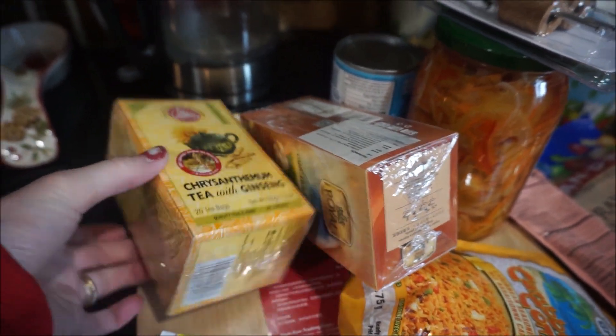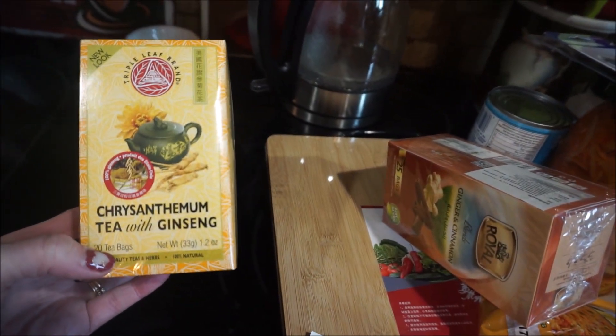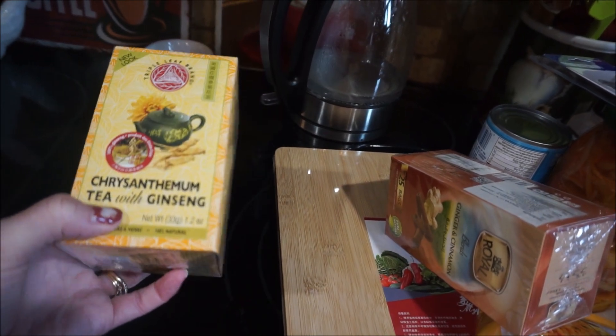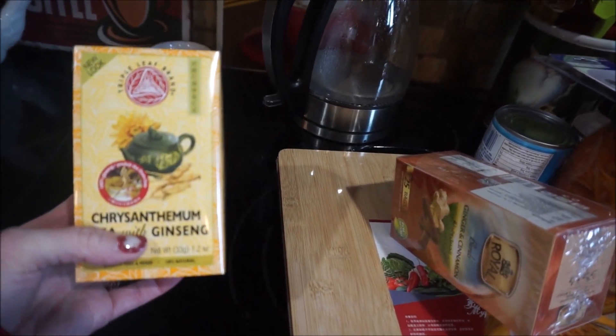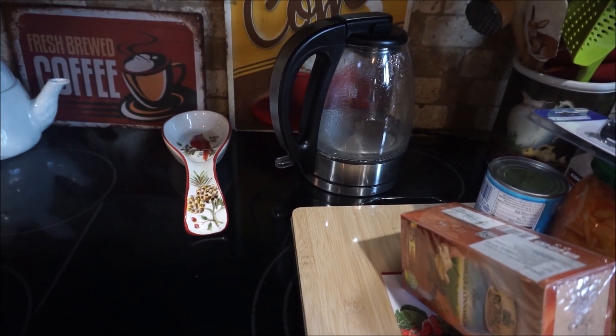This is chrysanthemum tea with ginseng. If you get straight authentic ginseng tea it's very expensive, so this was a better price. Where is this made? San Francisco.